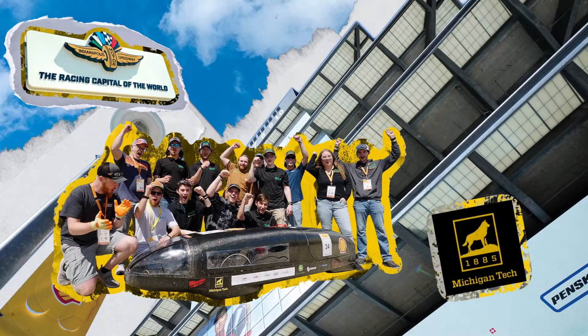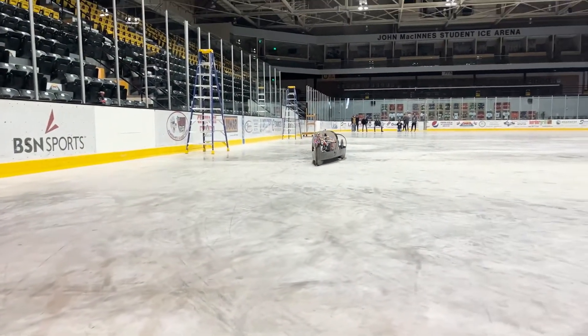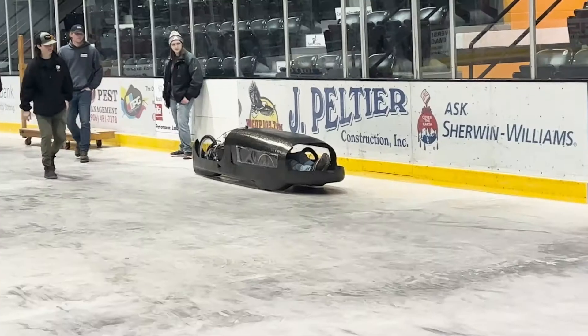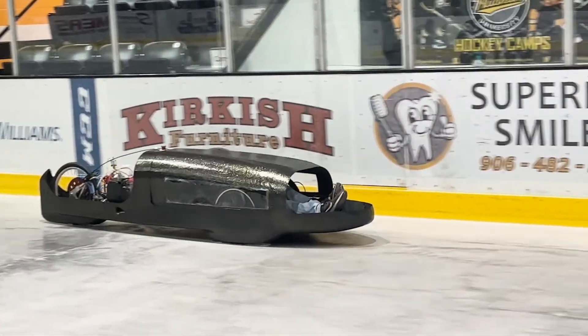We also worked with our institution to test our vehicle at the ice arena that is at the student development complex. They melt all of the ice at the ice arena to host graduation, so during that time we are able to test our vehicle and test all of the systems of the vehicle.